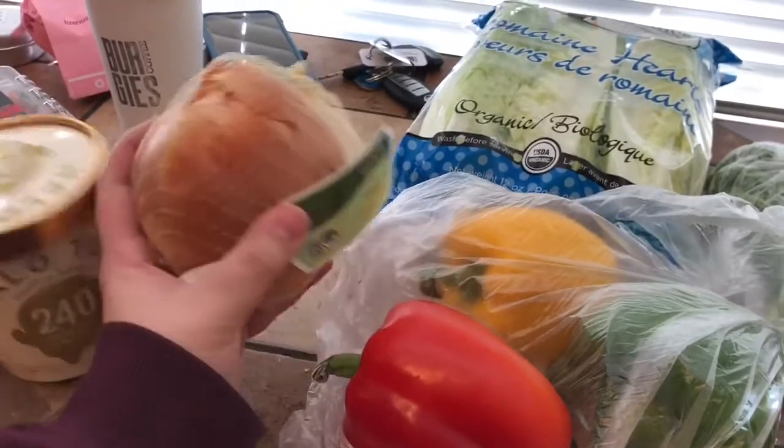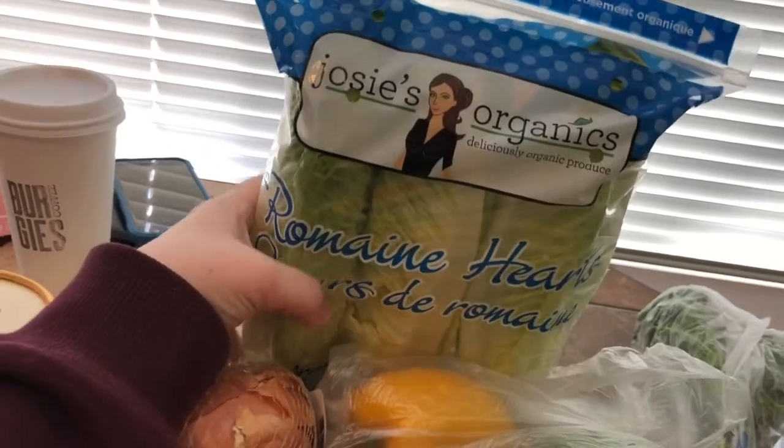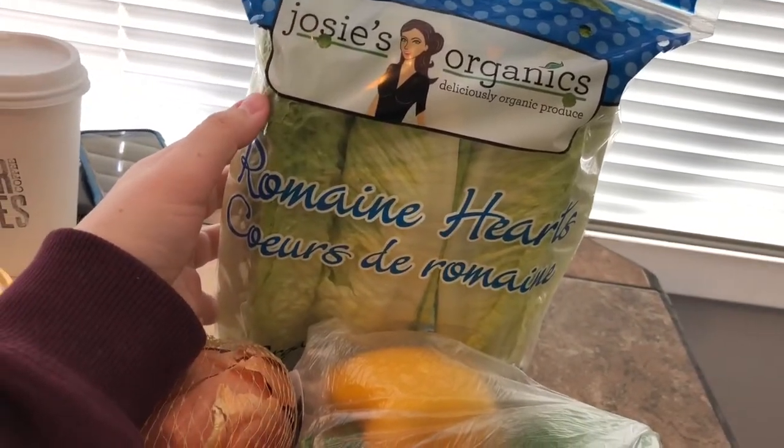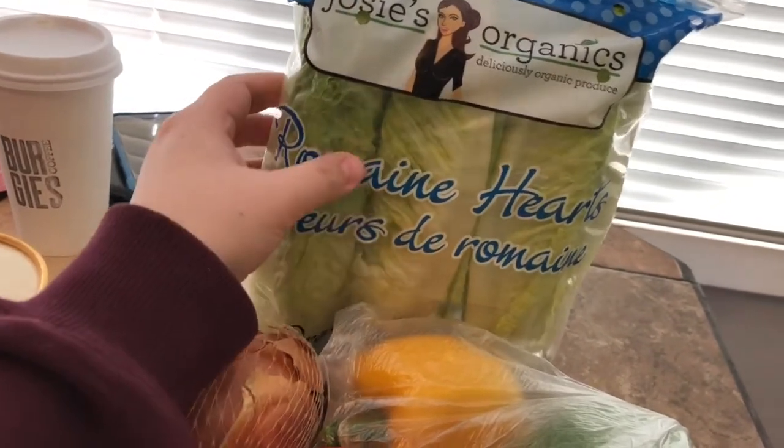We got an organic onion for $1.99 — a little steep for just one onion, but we need it for our chili. Romaine hearts were two for four dollars from the Josie Organics line, so we'll be doing a lot of salads.